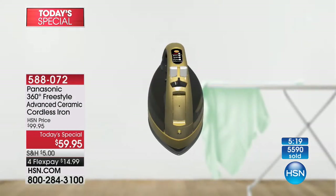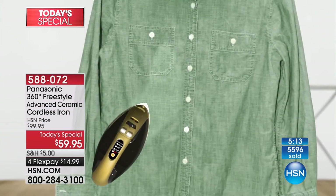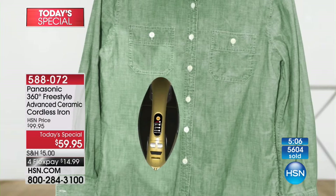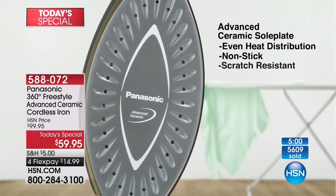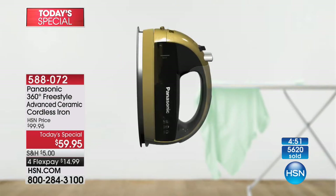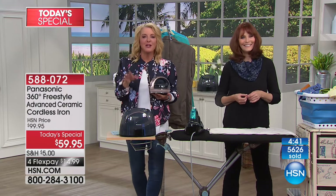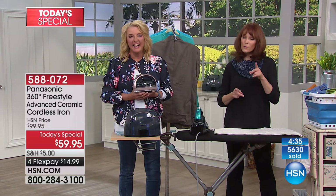You definitely deserve a treat tonight! Back then irons were so heavy, and Celeste's husband even had to replace the plug on the cord. Using it for over 50 years — the same iron! Celeste, you're going to be in heaven. This is like going from a horse and wagon to a Lamborghini. Please write a review describing it when you get it home.